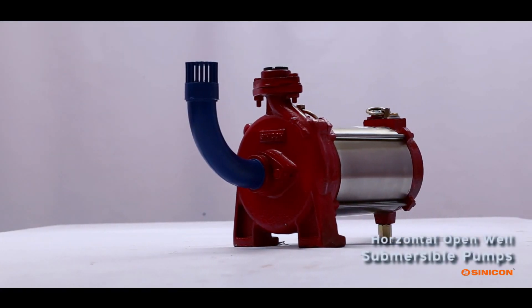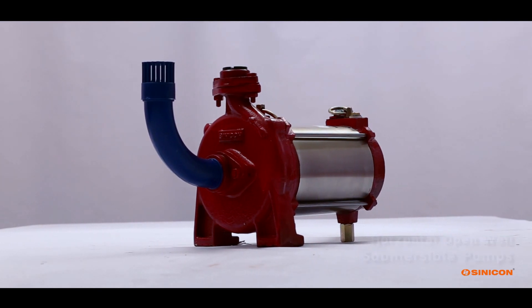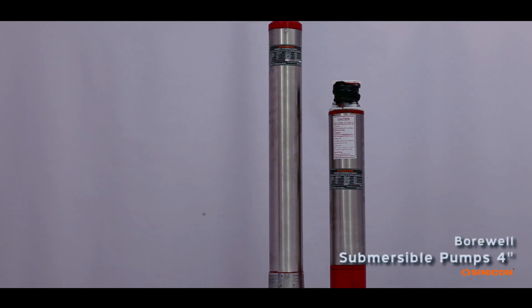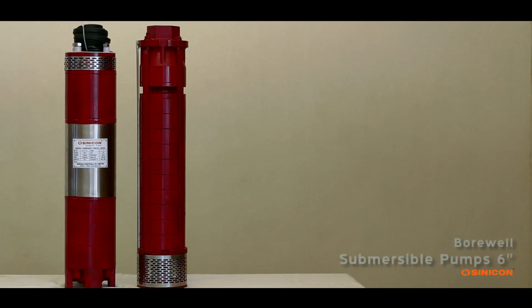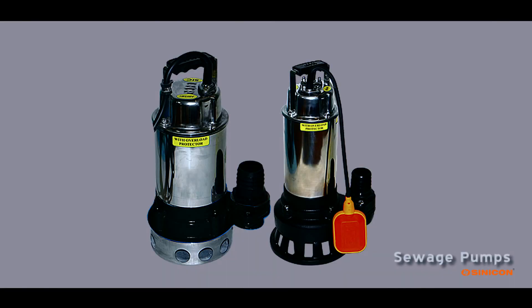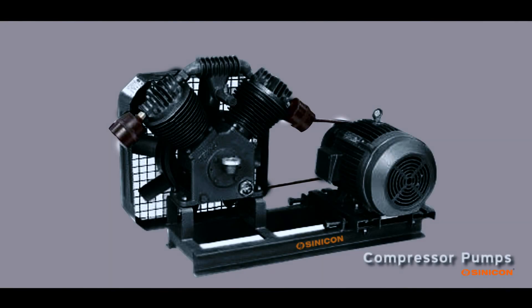Additional pump types include horizontal open well submersible pumps, vertical open well submersible pumps, bore well submersible pumps in 4-inch and 6-inch sizes, syringe pumps, booster pumps, and compressor pumps.